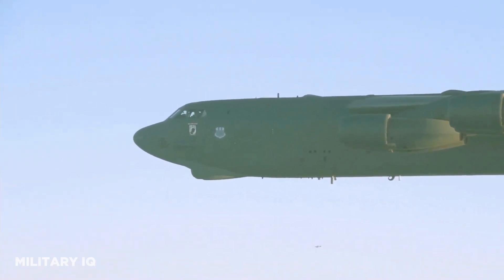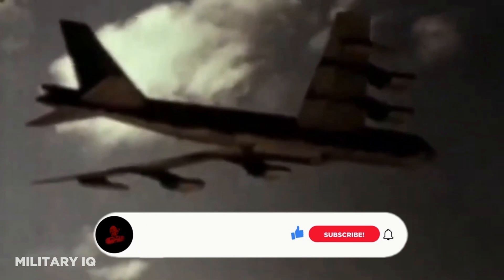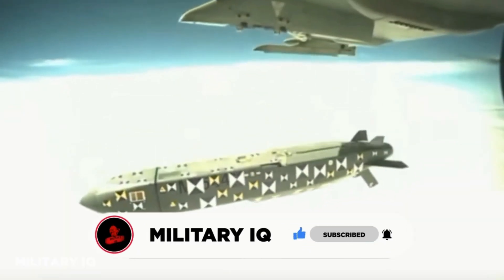In the fast-evolving landscape of modern warfare, the utilization of advanced cruise missiles has become paramount for the NATO alliance. Today, we'll unveil the top 10 deadliest cruise missiles used by NATO, showcasing their unparalleled capabilities and impact on modern warfare. Make sure to subscribe to our channel for more compelling insights into the world of military technology and strategy. Let's dive in.